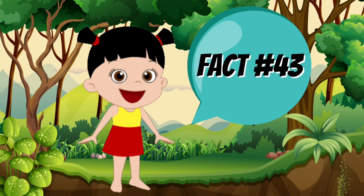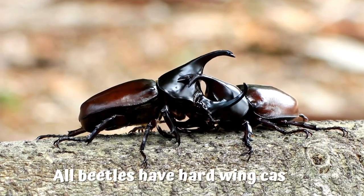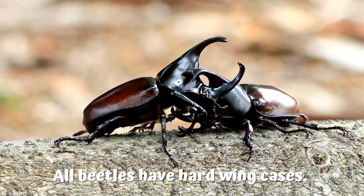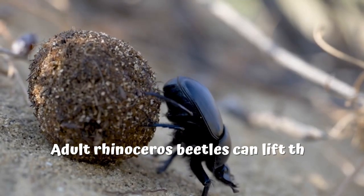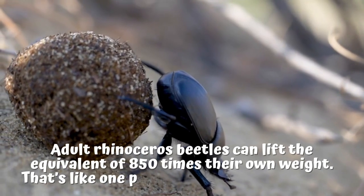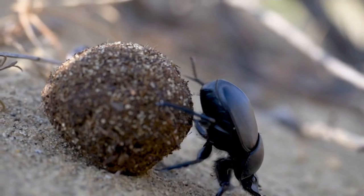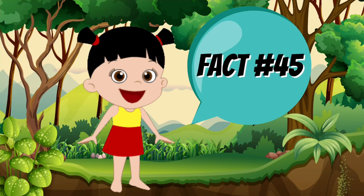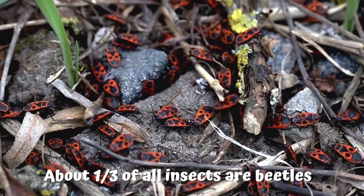Fact number 43: all beetles have hard-winged cases. Fact number 44: adult rhinoceros beetles can lift the equivalent of 850 times their own weight — that's like one person lifting nine elephants. Fact number 45: about one-third of all insects are beetles.